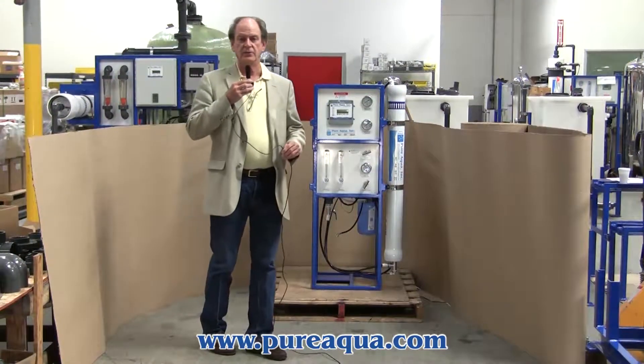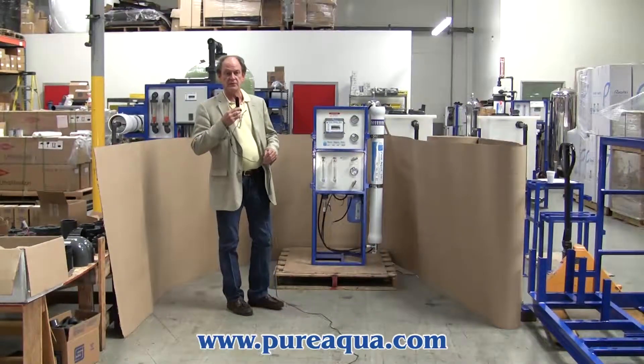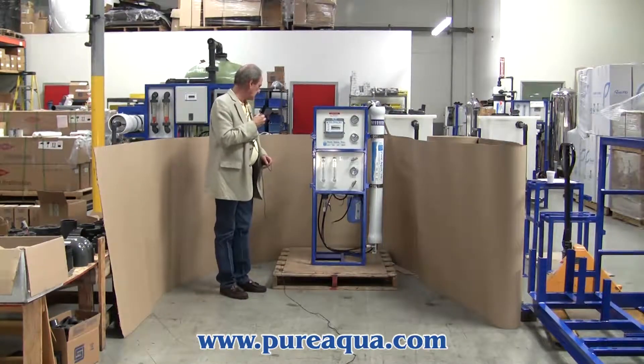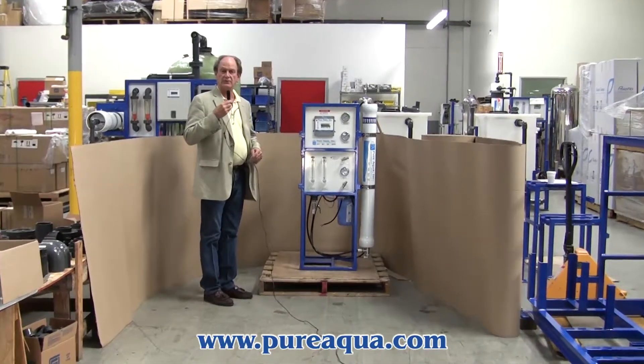Today is January 13th, 2014, and we're in Santa Ana, California at the headquarters of PureAqua. We've just finished the fabrication of a reverse osmosis system that's going to be used on well water in the Midwestern United States.